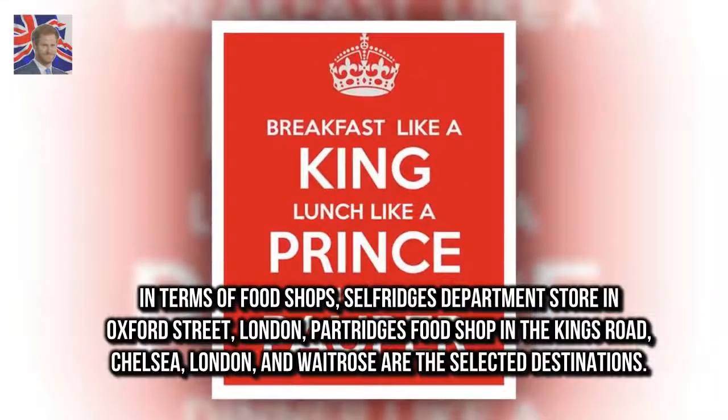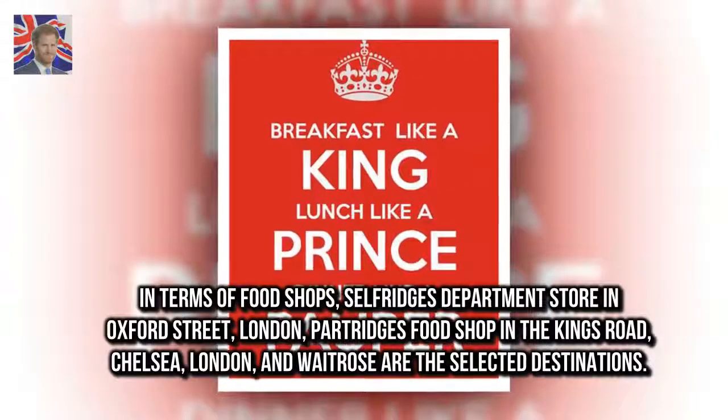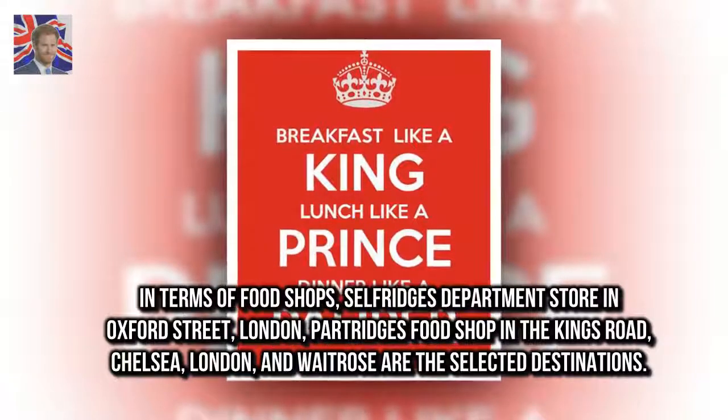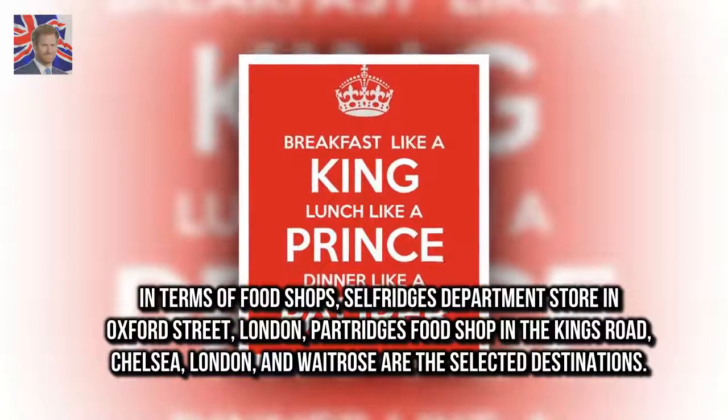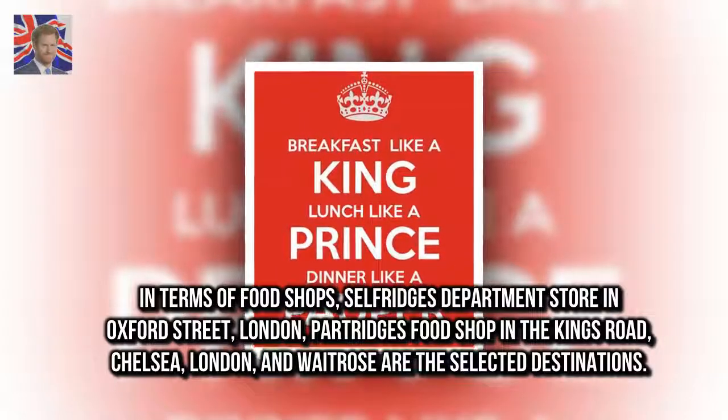In terms of food shops, Selfridge's Department Store in Oxford Street, London, Partridge's Food Shop in the King's Road, Chelsea, London, and Waitrose are the selected destinations.